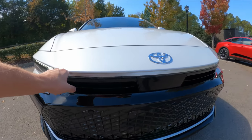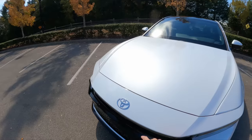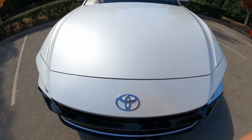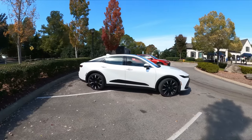We also have a daytime running light that kind of goes around the front, which isn't on right now but does come on at night. Now we don't have the crown logo here in the United States, but we have the Toyota logo on the front. It still looks pretty premium in my opinion. Going to the side, this is the striking thing about the Crown.